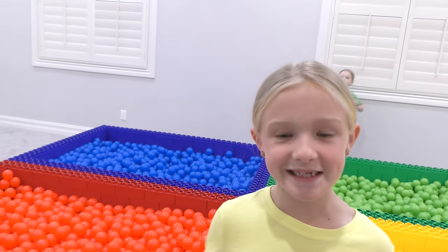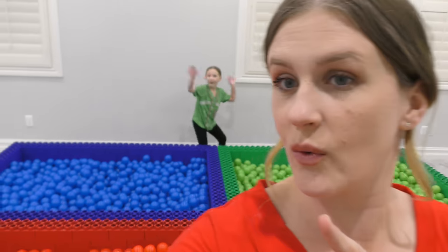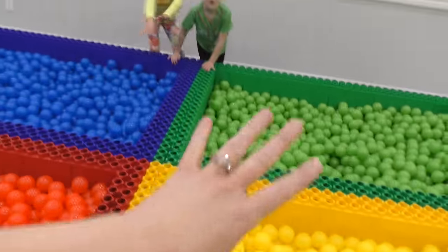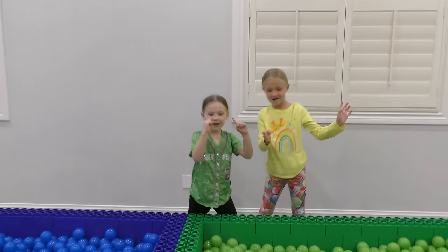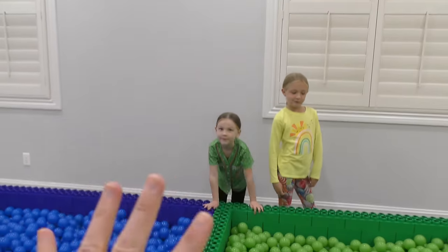Today you guys, we are going to find mystery surprises in our color and all the other colors. That's right guys, so today I have hidden a lot of toys in all of these ball pit balls. We have four Lego ball pit balls, and inside each one of them — green, yellow, blue, red — inside each one of them is lots of toys.